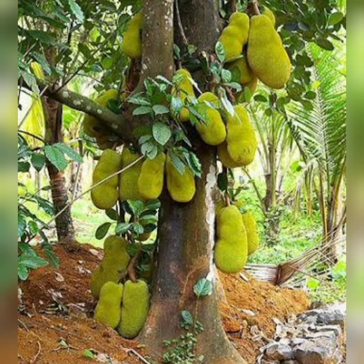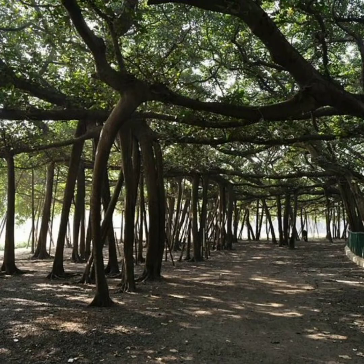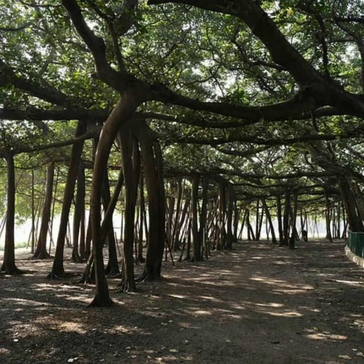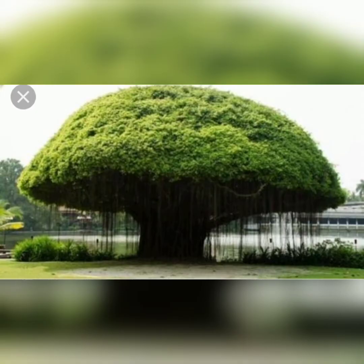Most trees live for many years. The oldest tree in India is the Great Banyan, located in Acharya Jagadish Chandrabose's Indian Botanic Garden, Hawra, near Kolkata. It is said to be over 250 years old.